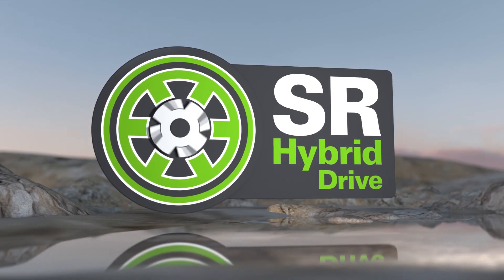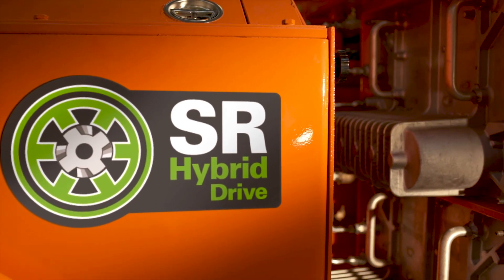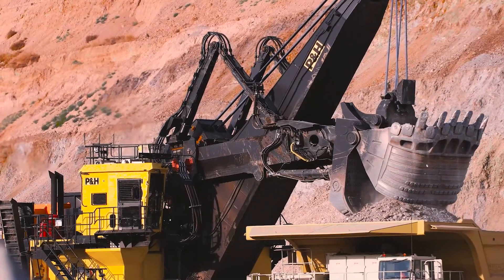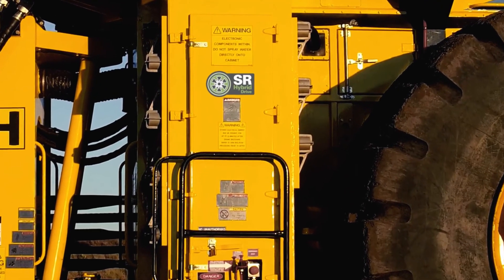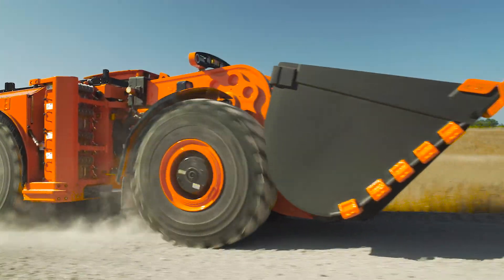The SR Hybrid Drive system is a fully integrated system specifically designed for the ruggedness and reliability required in mining duty applications. Let's focus on a few of the key components of the SR Drive system and how they are helping to lower the total cost of ownership for our customers.